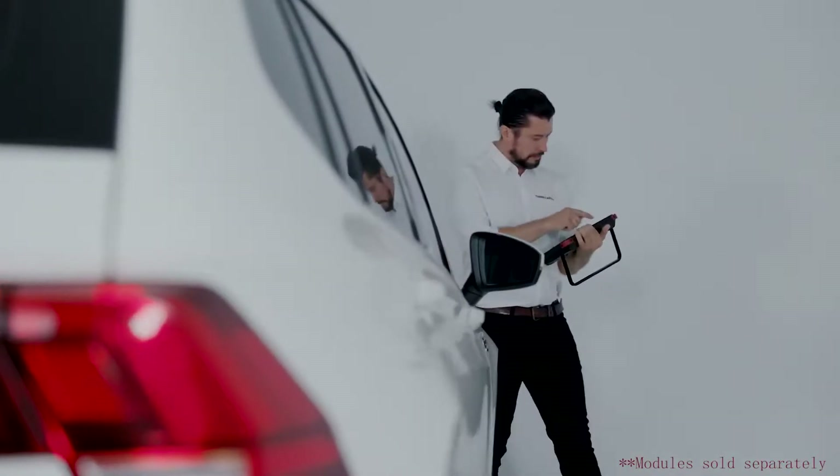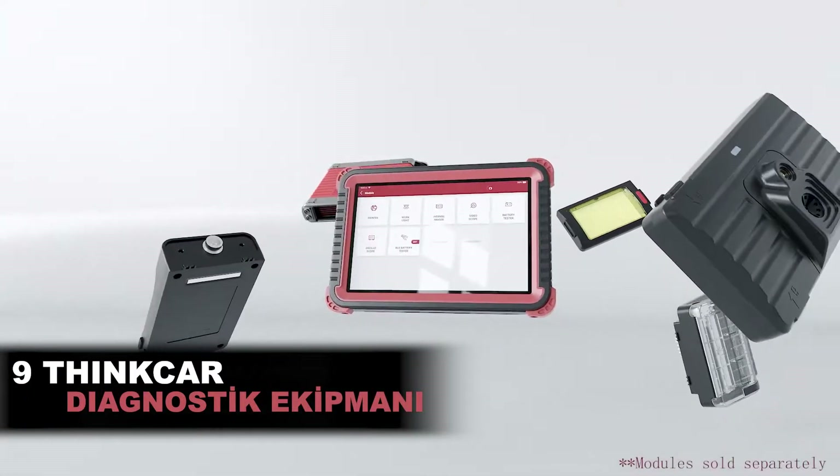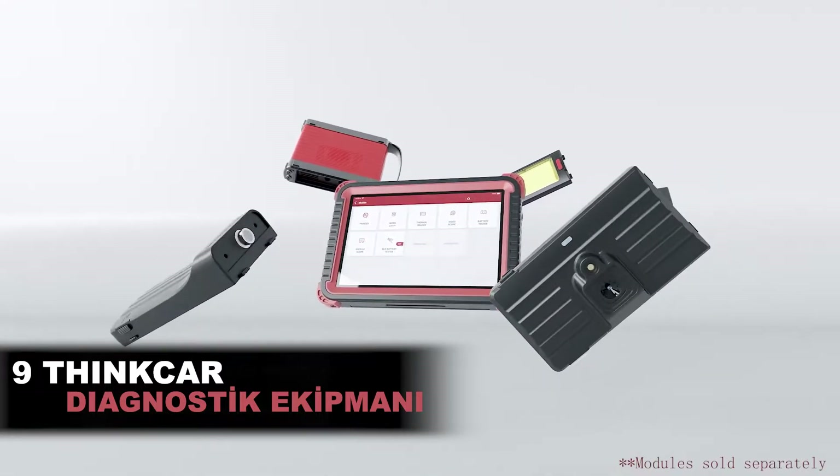The ThingTool Master 2 is compatible with 9 ThingCar diagnostic equipment and modules, giving automotive repairs and maintenance expandable functionality.